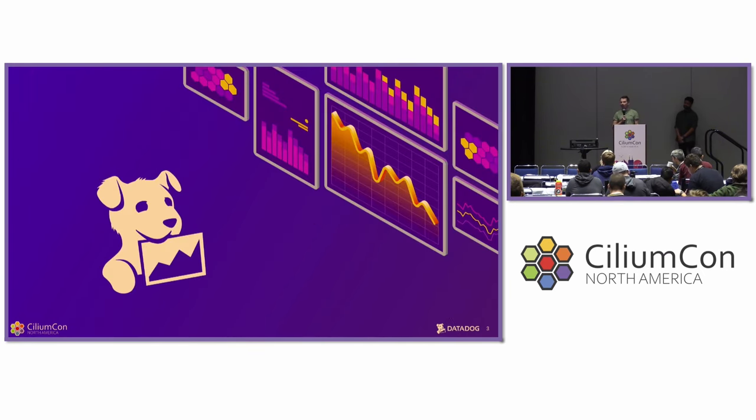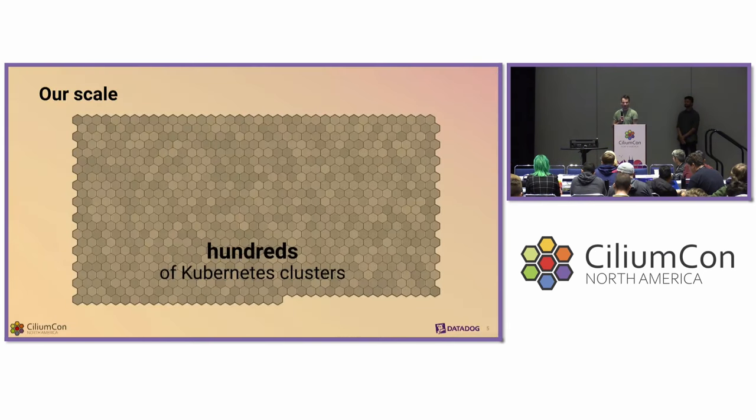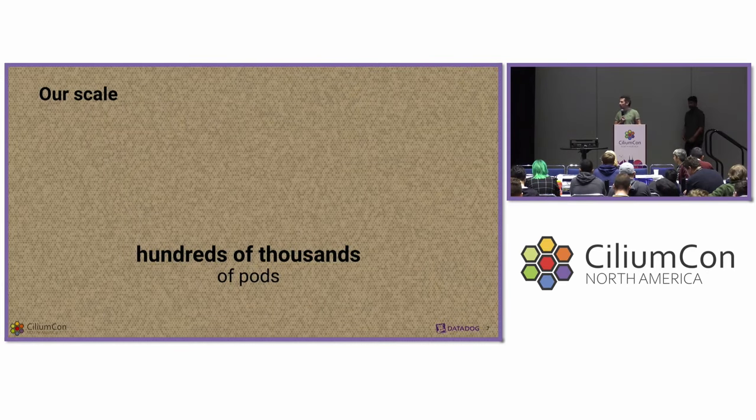Emance and I are both engineers working for a company called Datadog. What we do is operate Cilium on a daily basis. Datadog is a SaaS observability company with about 5,000 employees across the globe. Our infrastructure is solely cloud-based and we are spread amongst several cloud providers, driven by our business — our customers want us to serve them from wherever they operate. Most of our workloads are scheduled onto Kubernetes clusters, and we share a common interest in eBPF. In terms of numbers, we have several hundreds of Kubernetes clusters, over tens of thousands of nodes, and we run several hundreds of thousands of pods.